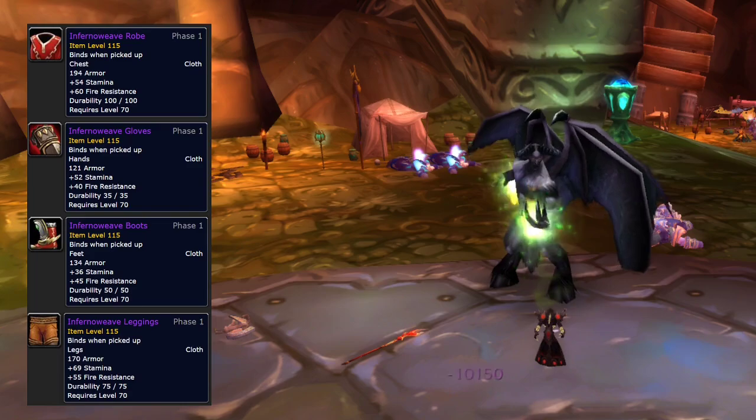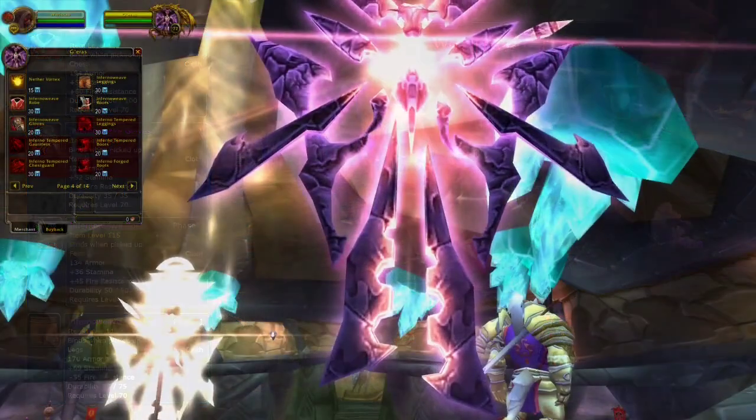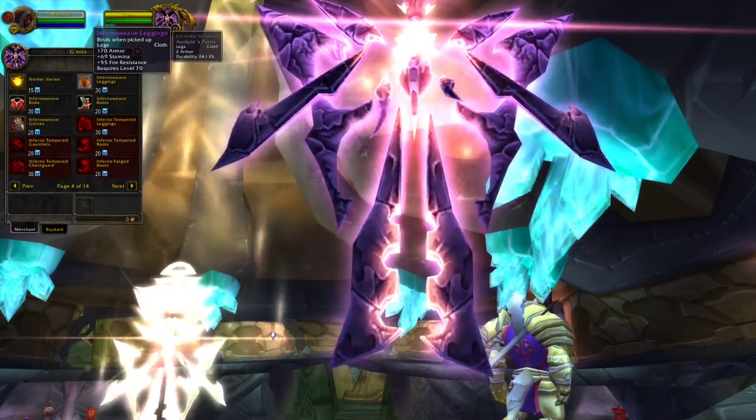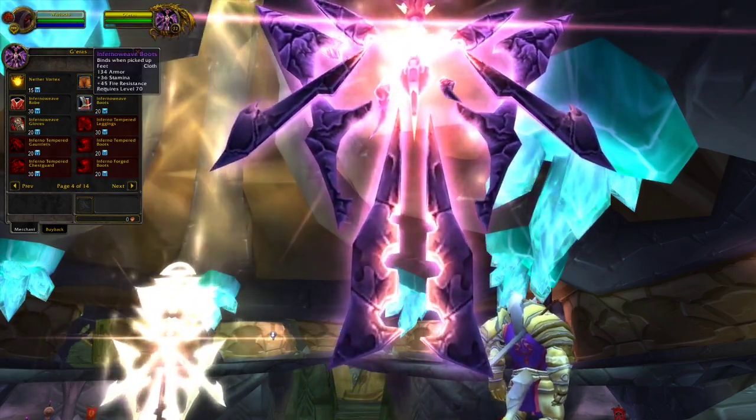For that specific reason I also recommend doing Heroics, because in Heroics you can get badges, and with badges you can buy this fire resistance gear. The total price for this set is 100 badges.